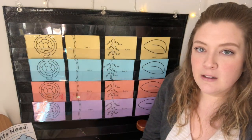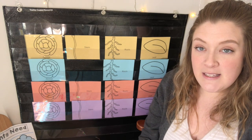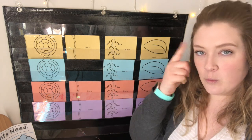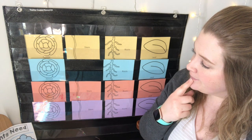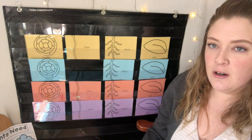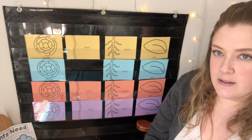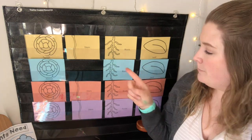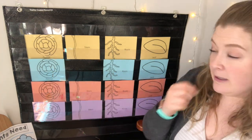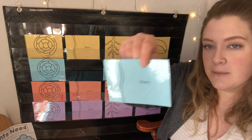Let's play one more time! Hide your eyes! Which one is missing? Is it the leaf? Roots? Nope. Are we missing the blue flower? Nope. We're missing the blue stem. The blue stem. Good job!